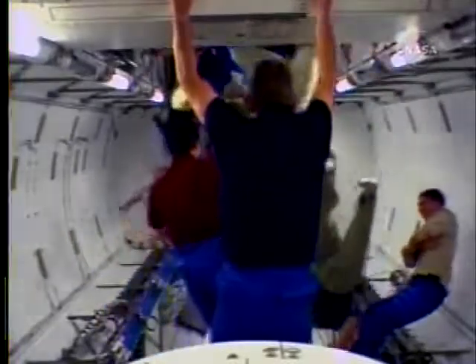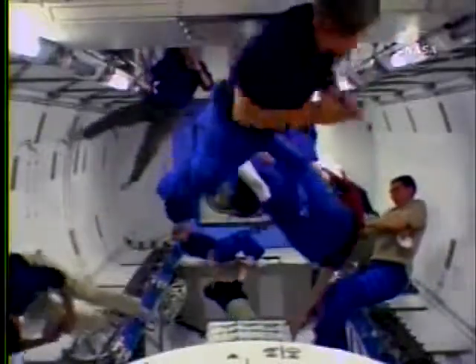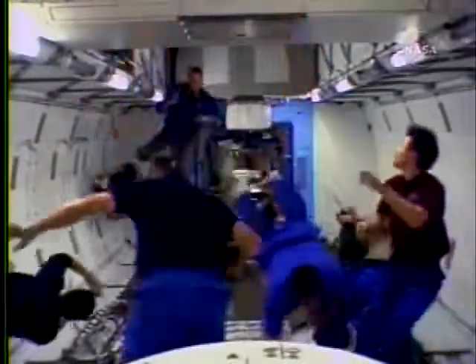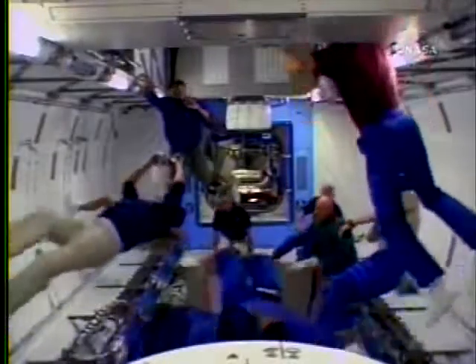As Hoshide and Karen Nyberg entered into the module, Hoshide held up another sign that said welcome in English and Japanese on one side, and on the other side had a little promotional information for the Japanese Space Agency's astronaut recruitment program that's going on.